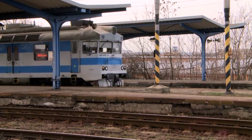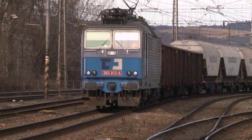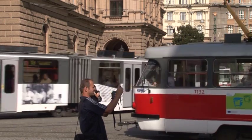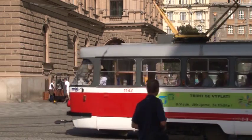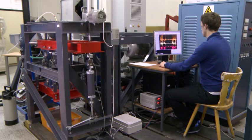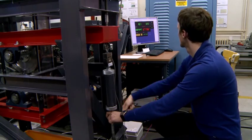Rail transport plays an irreplaceable role in the transportation of people and goods. The unrelenting development in this field is conditioned by the increase in safety, ecology and noise standards. Our group focuses mainly on researching wheel and track contact and its related adhesion.